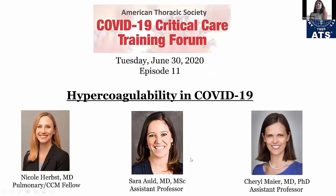That brings us to today. Today is episode 11, where we're going to discuss hypercoagulability in COVID-19. I'm very proud to have our presenters today. We'll start with Nicole Hurst, who is a pulmonary critical care fellow at Emory. She will start with some case presentations, and then we'll move on to the other presenters.